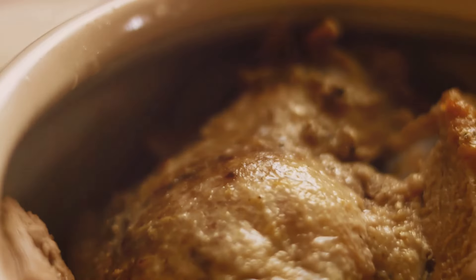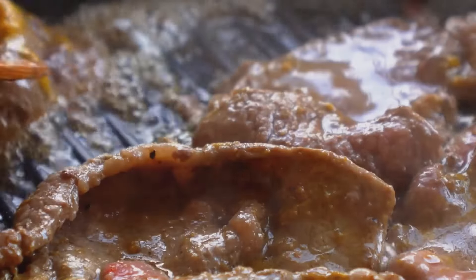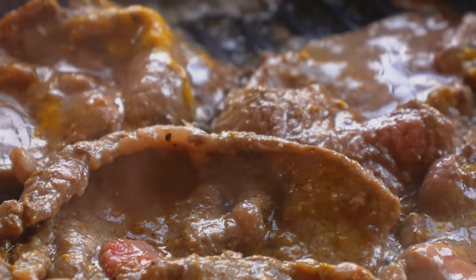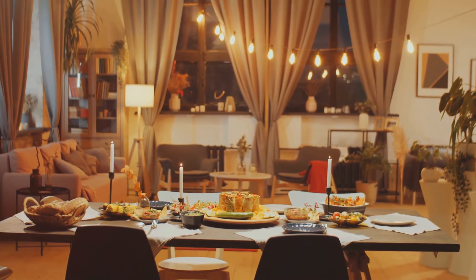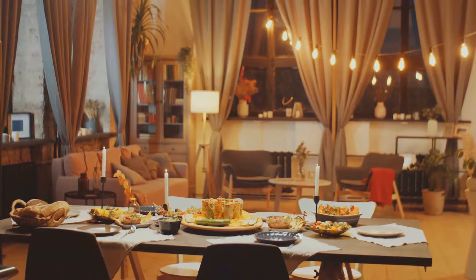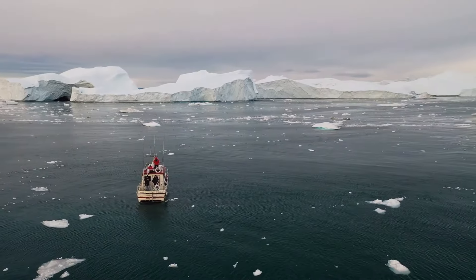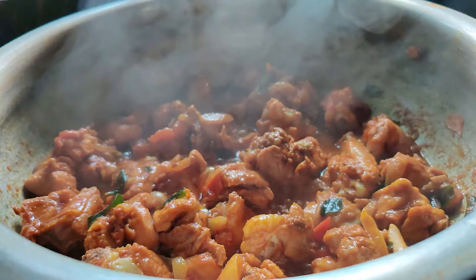Now, let's warm up with suasat, a hearty seal soup. This traditional dish is made with seal meat, potatoes and onions, seasoned with salt and pepper. It's a comforting meal that brings families together, especially during the cold months. Suasat is more than just food — it's part of our heritage. We pass down the recipe through generations, and it always reminds us of home.